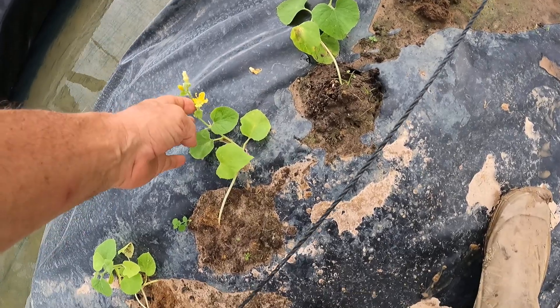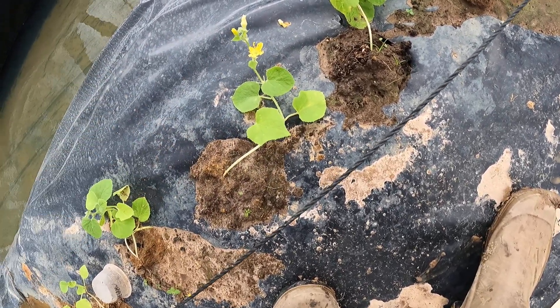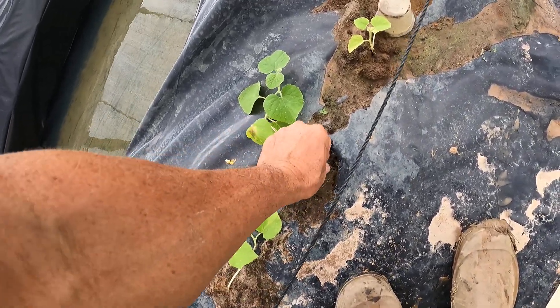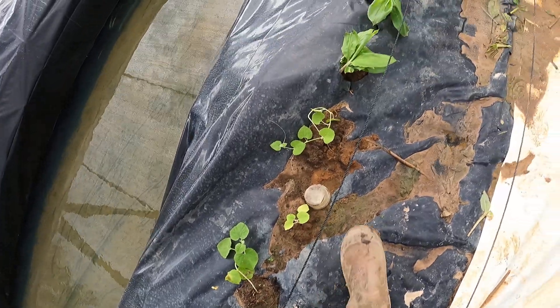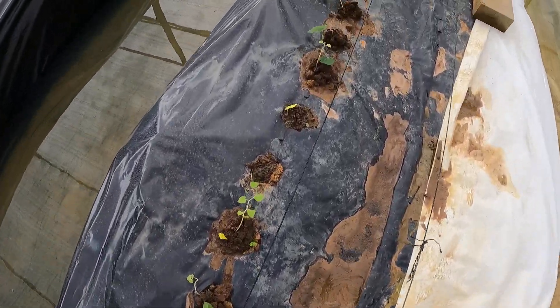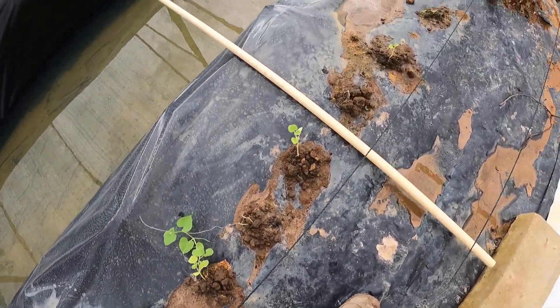These things aren't strong enough to support anything. Hopefully we can get these in some sort of supportive position — some strings or something. These are the cantaloupes. This one cantaloupe is going fantastic.